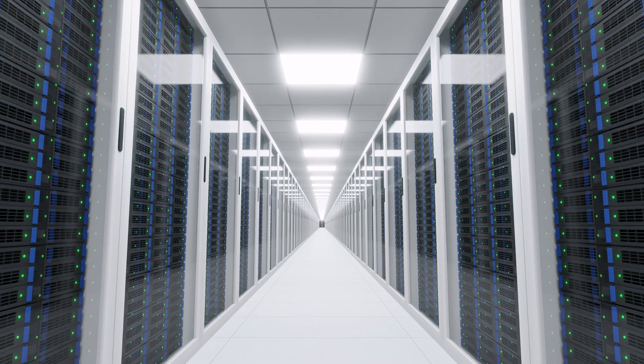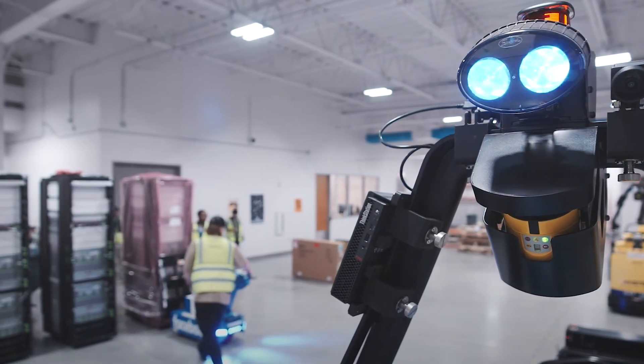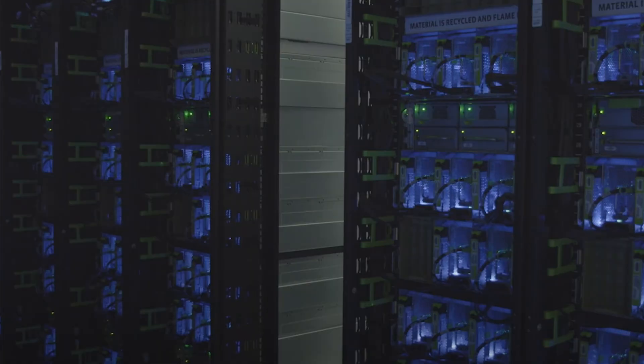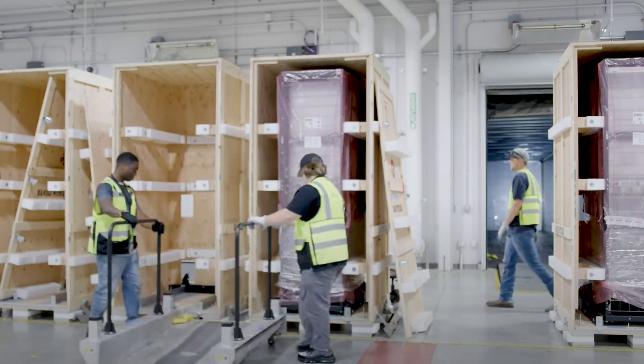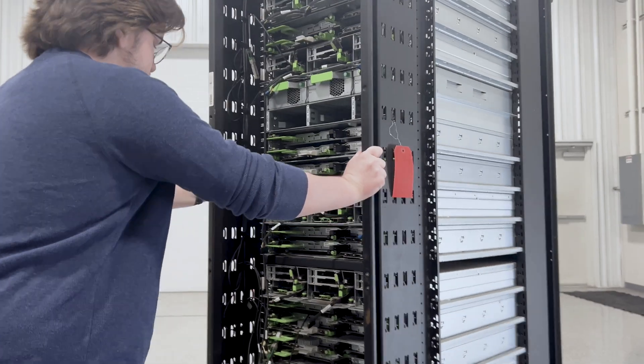Transporting fully loaded server racks, sometimes weighing up to 4,000 pounds, is a growing challenge for data centers, hyperscalers, and colocation facilities. The risks? Worker injuries, costly equipment damage, and operational downtime. As server racks become larger and heavier, manual handling methods fall dangerously short.